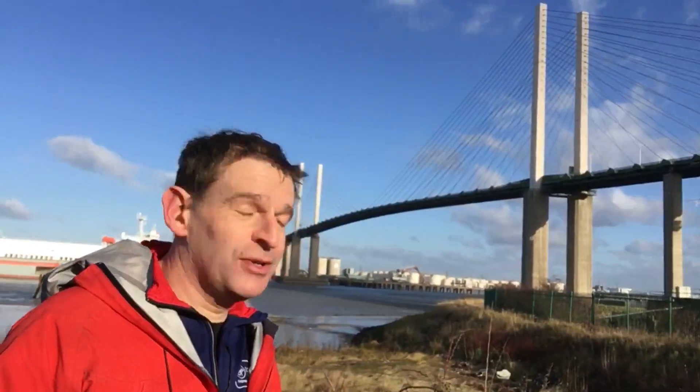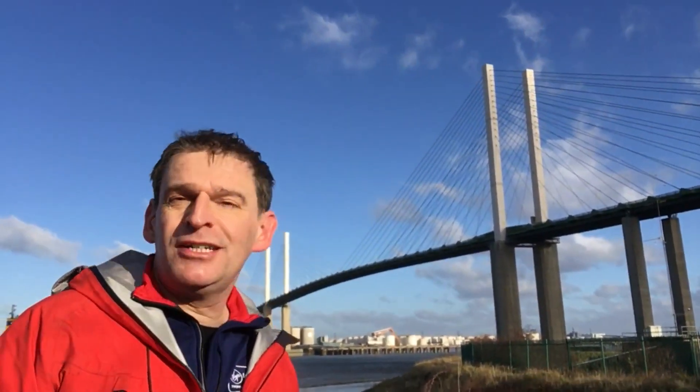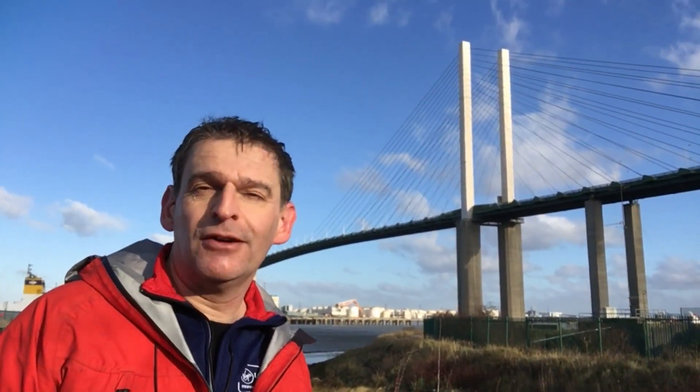Here we are at the Dartford Crossing. The bridge is just behind me, as you can see, with a boat going underneath it. The tunnels are just below me. The Dartford Crossing opened in 1963, which was a single lane going in both directions — back when there was only one car per village. I think it was 1980 they opened the second tunnel and 1991 they opened the bridge. And now it's still not big enough so they're building another one further down.